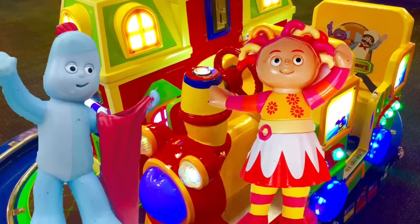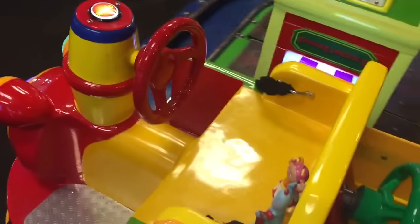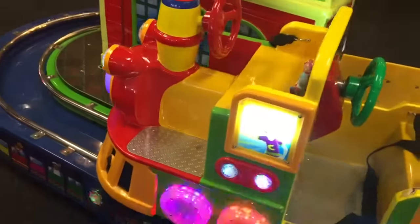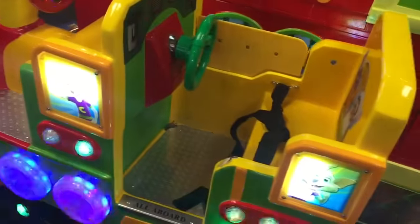Hello and welcome to Tiny Treasures. Today Upsy Daisy and Iggle Piggle are riding the Chuck E Cheese train. They're in the front and they're driving the red steering wheel going around the train station. Choo choo! Chugga chugga chugga chugga.